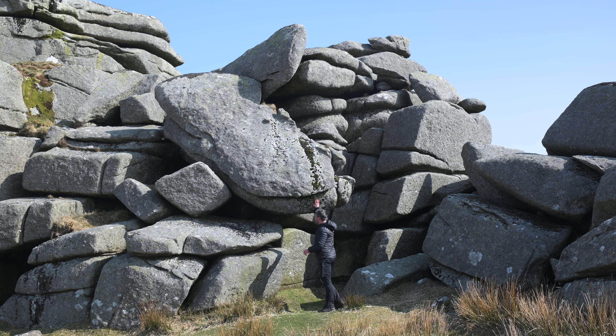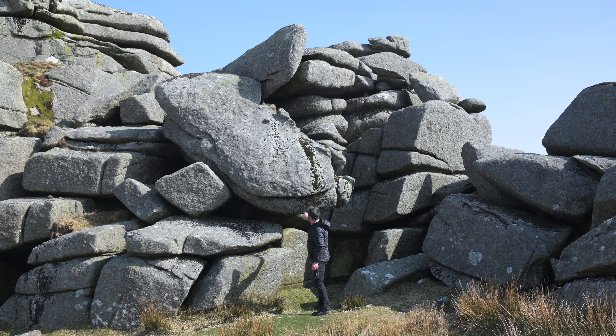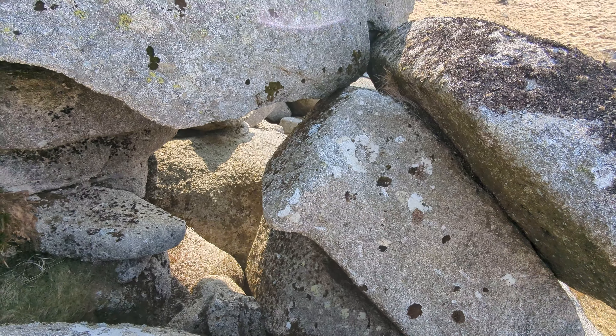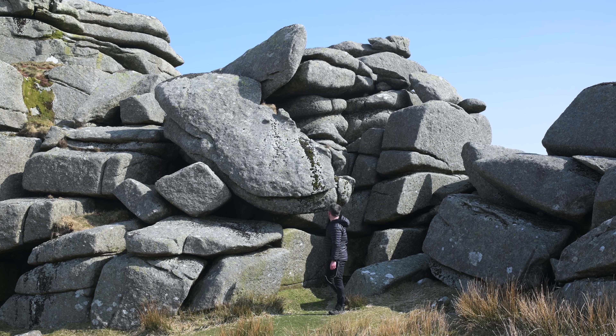This is quite an interesting rock formation — it looks like these rocks are toppling down, but somehow they've either got stuck or they're frozen in time. I don't want to push it too much — I wouldn't want that landing on my head. I wonder how that started. Looks like it's been worn away, and at some point it probably toppled and just got stuck. That's amazing.